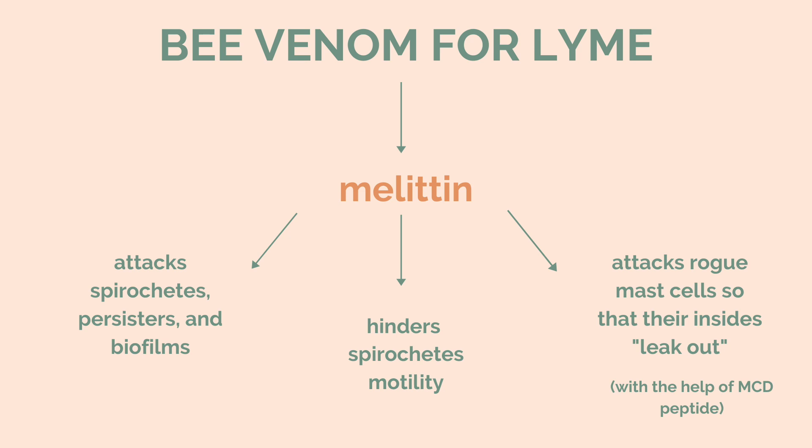One study found two key findings. The first is that melittin attacks spirochetes, persisters, and biofilms. If you have chronic Lyme, you know there are multiple forms of the bacteria, which is what makes it really hard to treat — but melittin gets to all of them. Additionally, melittin hinders the spirochete motility.